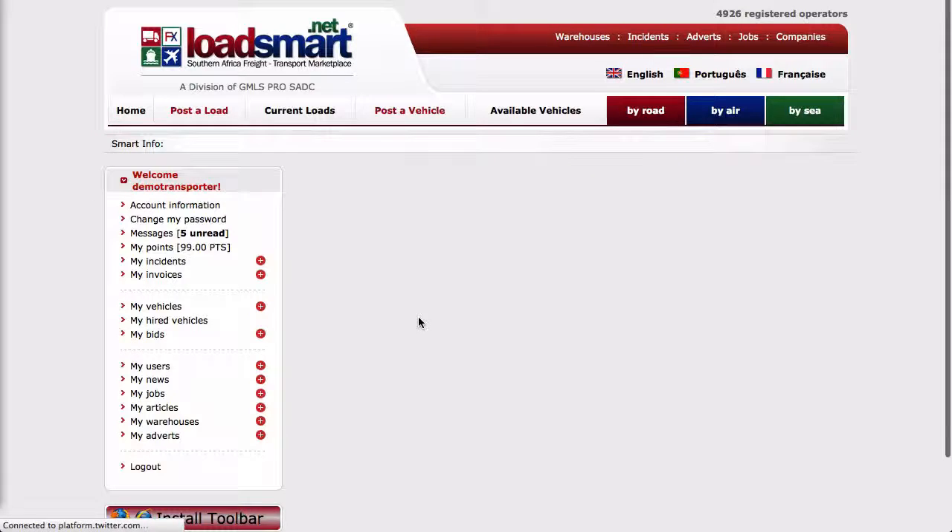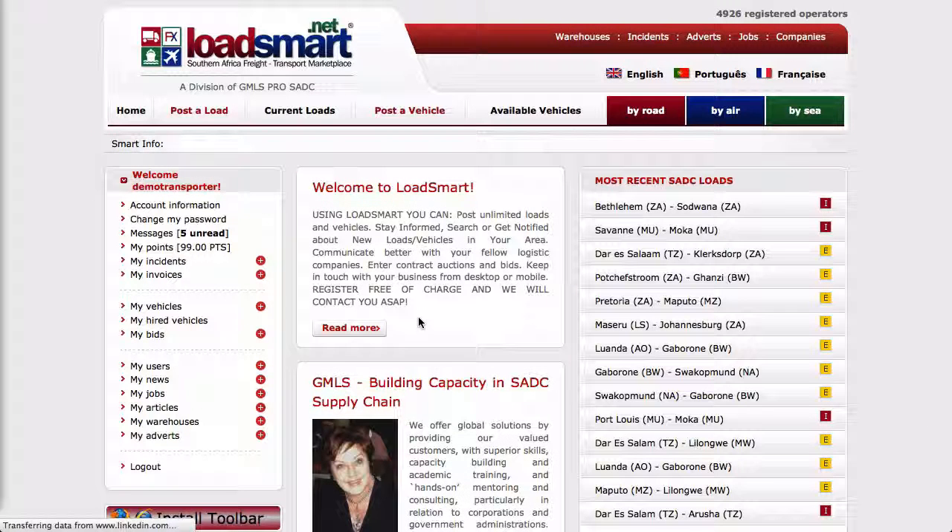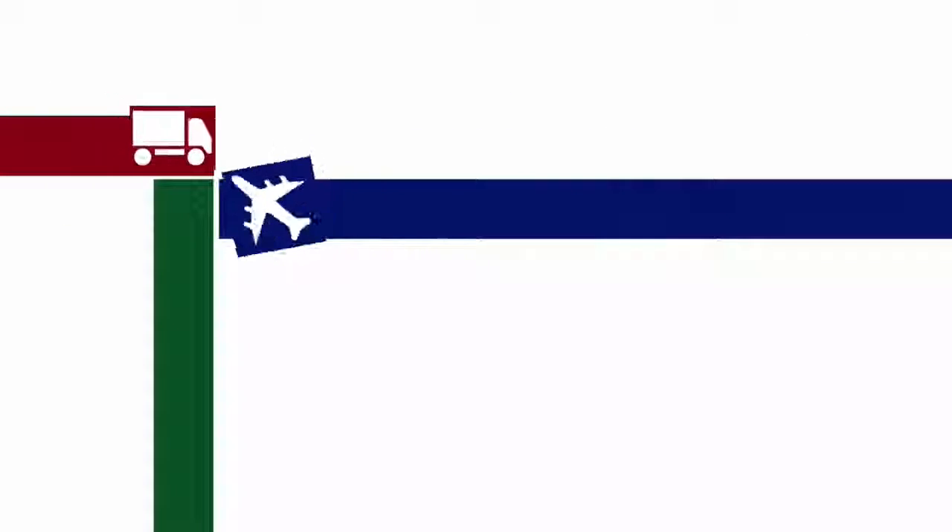Thank you for watching this video on how you as the transporter or transport broker can accept the escrow payment method as proposed by the loader on loadSmart.net.